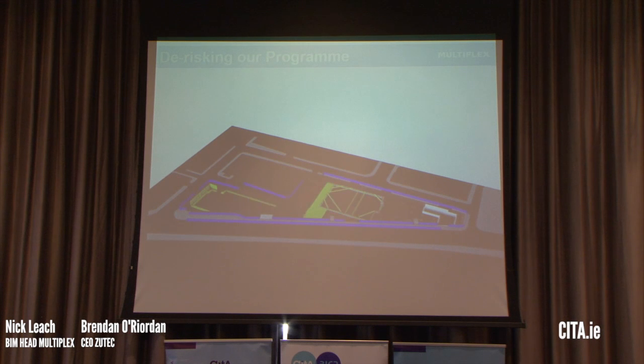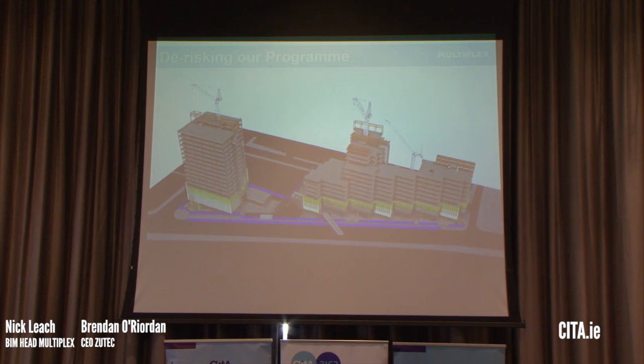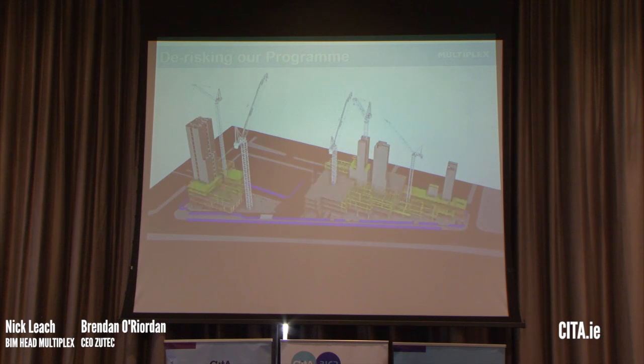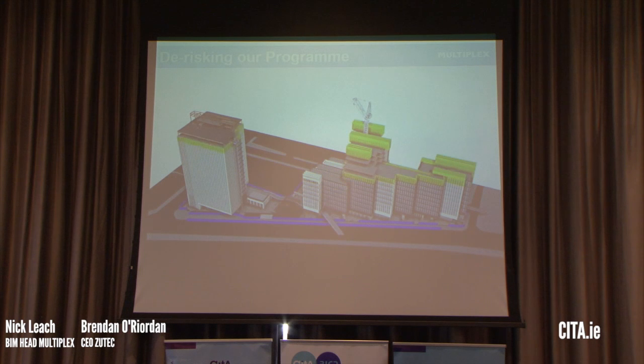We also utilised the 4D aspect — linking the programme with the 3D model. What's been mentioned this morning is having that scope and clarity around what works are happening, how we're actually going to do that, and getting the right people to see that information clearly instead of looking at Gantt charts and the usual traditional methods we've relied on for so long.